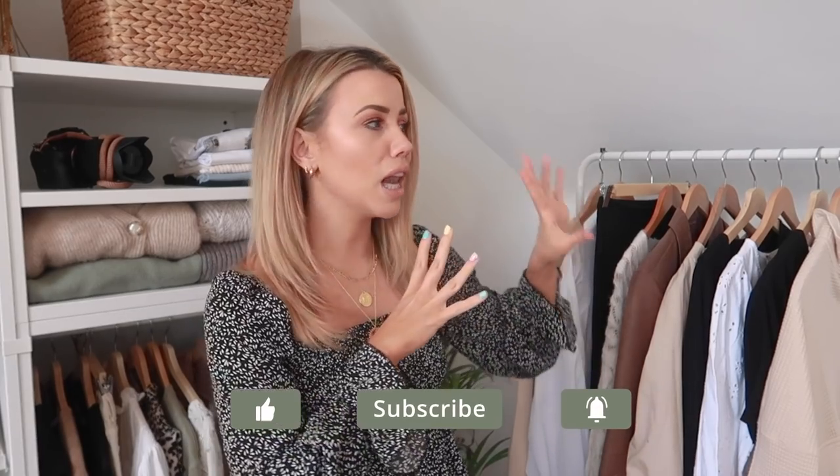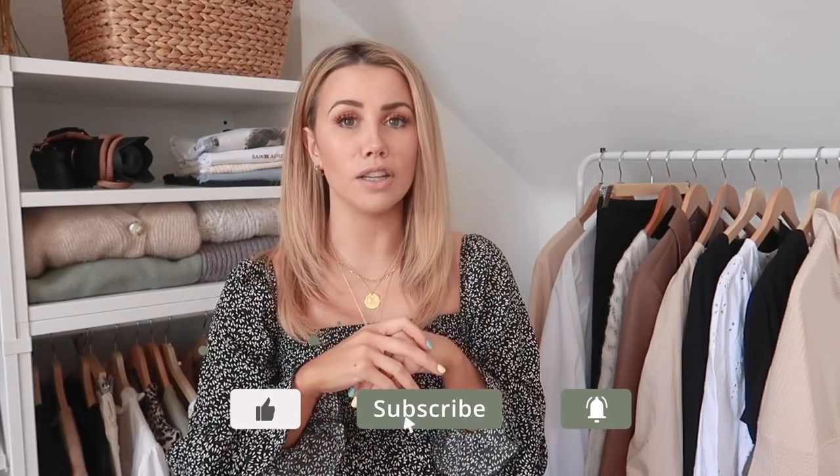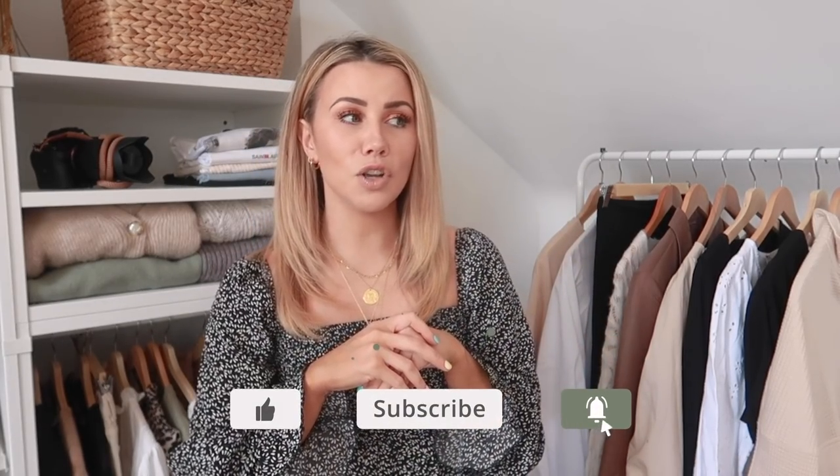Some of this you may have already seen in different videos because basically this is like a collection of bits that I have accumulated over the past two or three months and I just have never got around to actually filming a haul, so I thought I would bring them all together and film a haul for you guys and just share a video of all things ASOS.